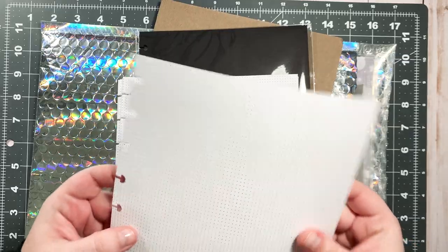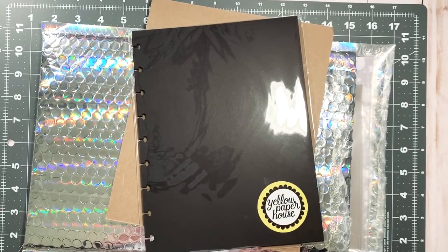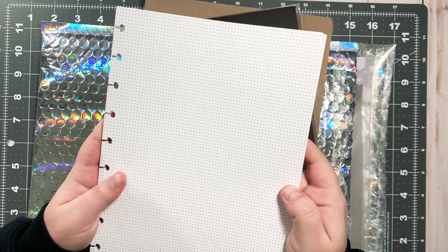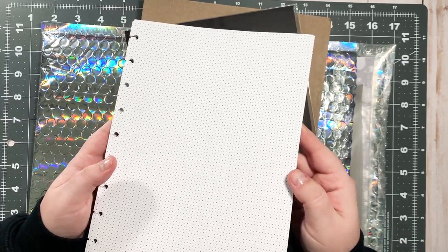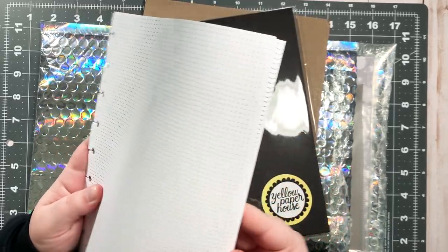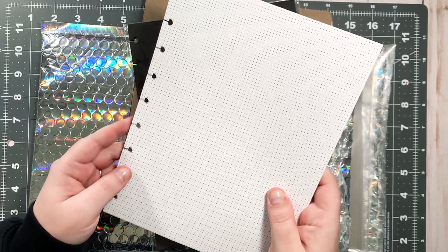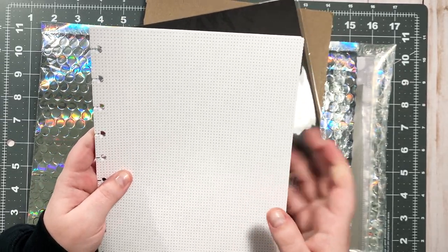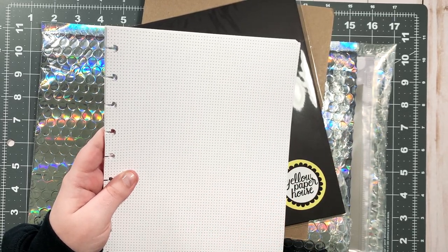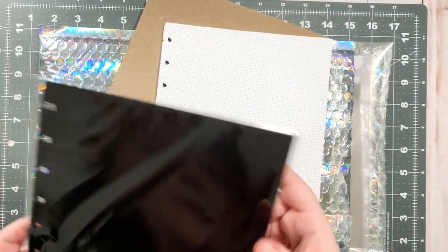Oh, this is nice — I wish y'all could feel it! There were a lot of options as far as patterns and colors. They have colored paper — I almost ordered some lilac paper but I just wanted to go with the white for now since I'm super low on paper. These are the tiny dots and they also have larger dots for dot grid, and then I also got some black paper.